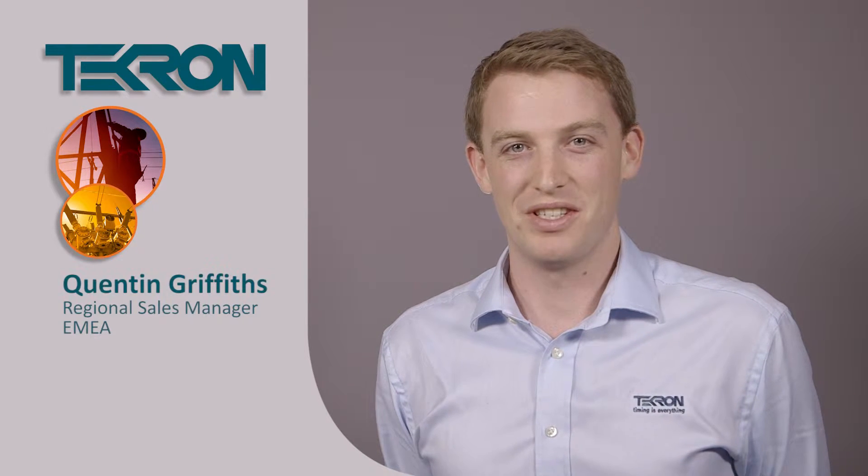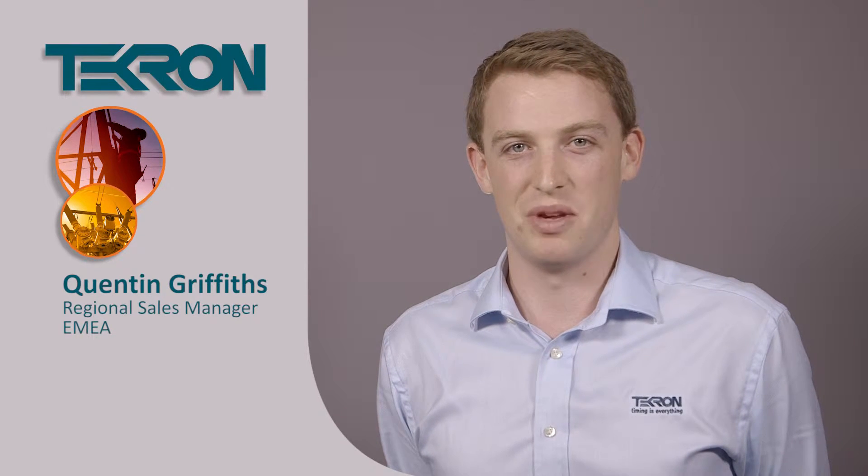Hi, my name is Quinton Griffiths and I'm the Regional Sales Manager for Europe, Middle East, Africa and Japan.